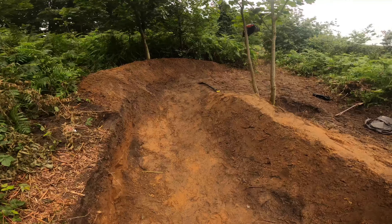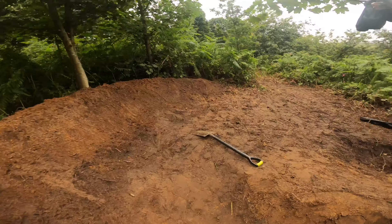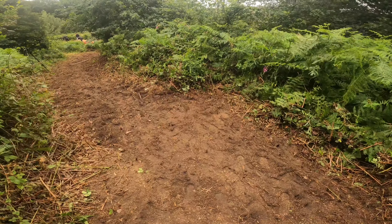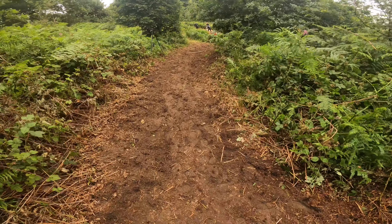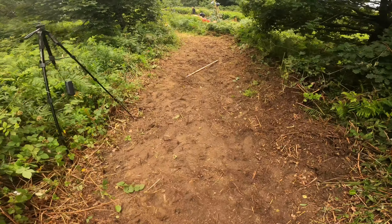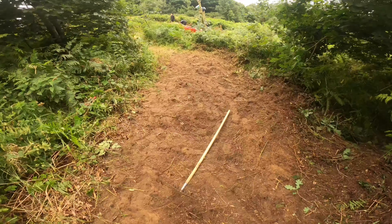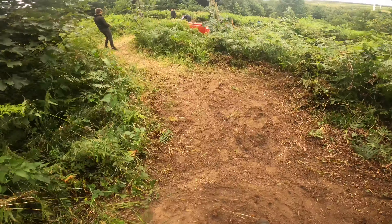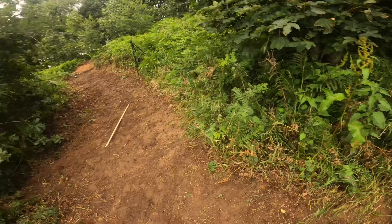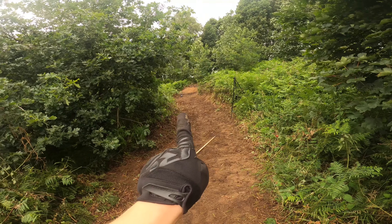We've been clearing out the bracken and stuff for a good bit of time now. Widening this bit out - all the way through here has been cleared out. Now we're going to get the next berm built right there.